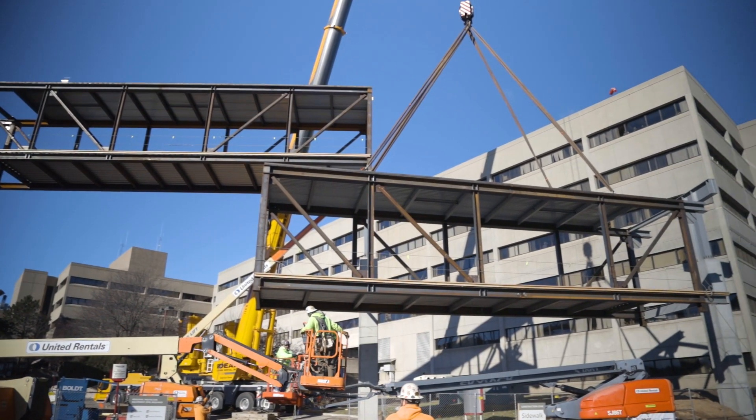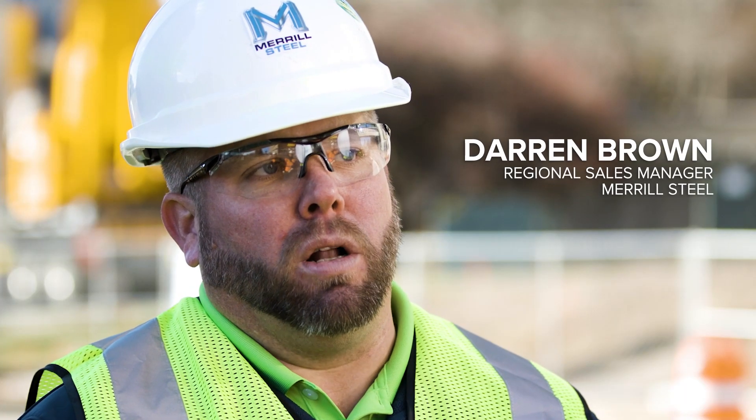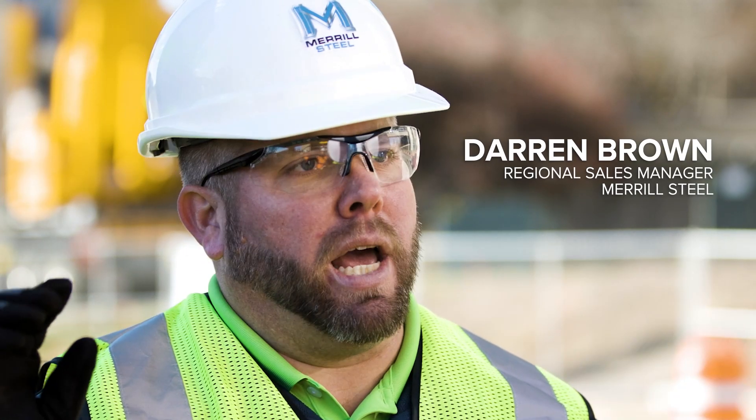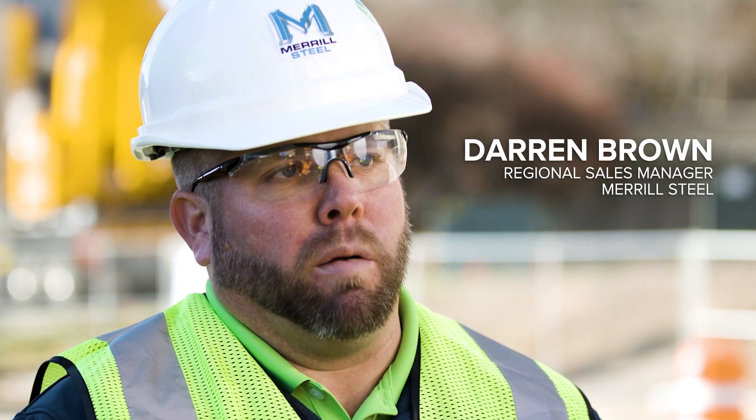The biggest truss is 23 feet deep and 80 feet long. If that was normally going to be stick-built in the air or at the mod site, it would take thousands more hours on the job site versus what we were able to do in the shop.